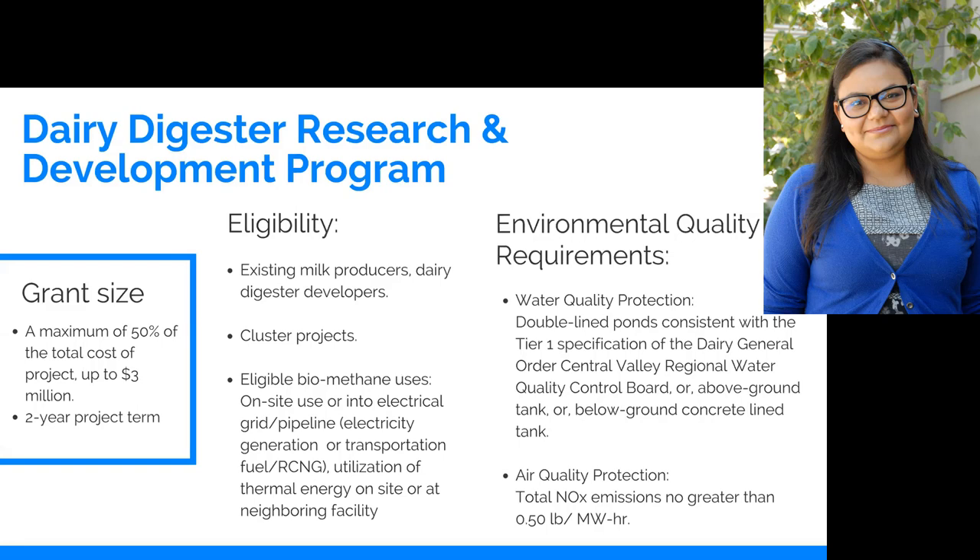This program provides up to a $3 million grant, and that is a minimum of 50% of the total project cost, so the applicant has to provide at least a 50% match. We also have some requirements for water quality and air quality. As many of you probably know, California has strict environmental regulations on agriculture. All farms have to meet water quality and air quality protection criteria, and through this program we have enforced some of those existing regulatory standards as well. Anyone funded through our program has to comply with all of those regulations, and we keep a copy of their permits on file to confirm that's the case.